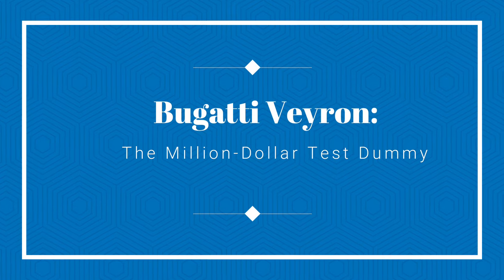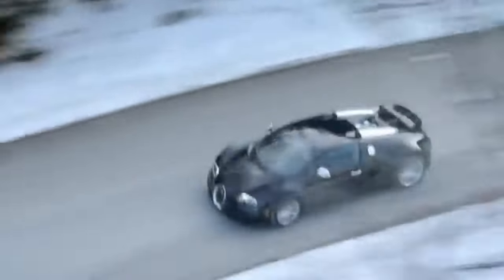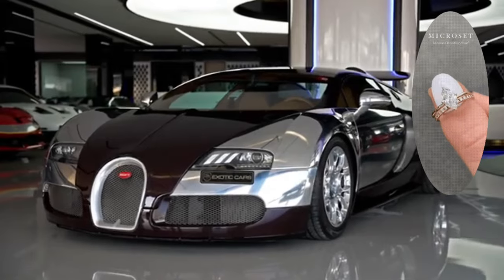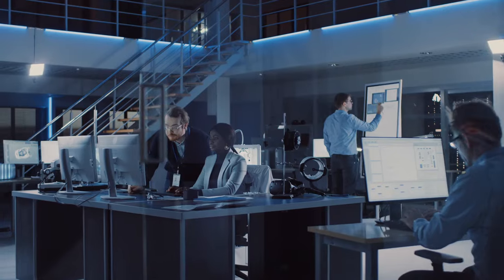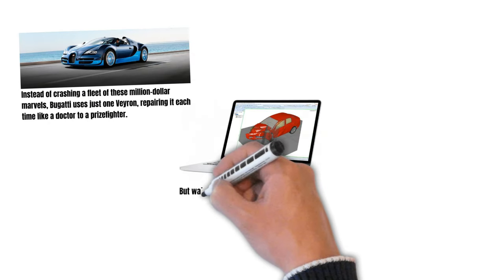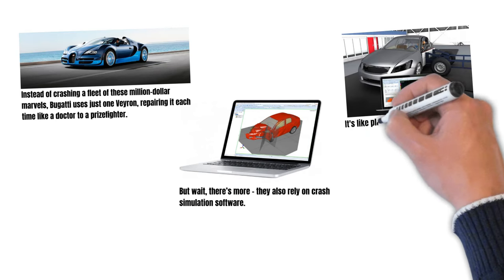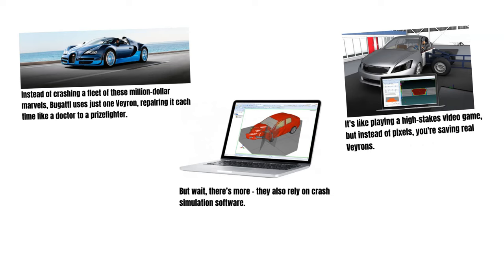Bugatti Veyron — the million-dollar test dummy. The Bugatti Veyron costs more than some small islands, so crash testing it is like sending a diamond ring through a gauntlet — expensive and heart-wrenching. Instead of crashing a fleet of these million-dollar marvels, Bugatti uses just one Veyron, repairing it after each test. They also rely on crash simulation software — it's like playing a high-stakes video game, but instead of pixels, you're saving real Veyrons.